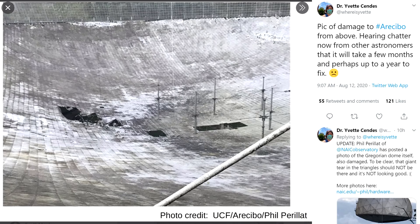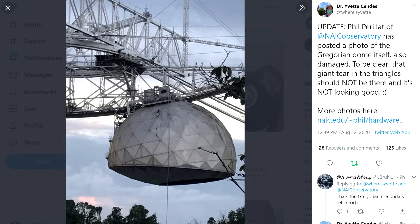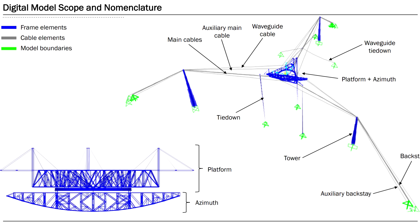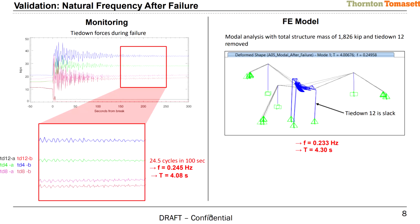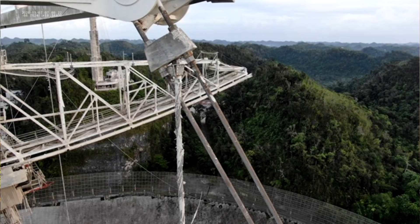That was seen initially as a worrying but temporary setback. They had a bunch of engineers start looking at the problem, figuring out how to fix it, and they were offering plans. They actually had cable that was in the process of being shipped out there to temporarily relieve the strain. And then on November 5th, one of the remaining cables on that same tower snapped.